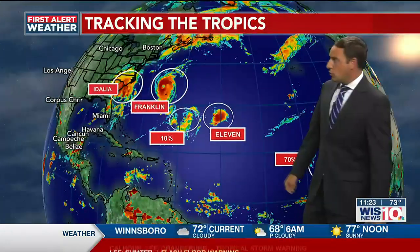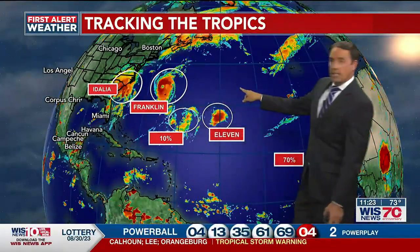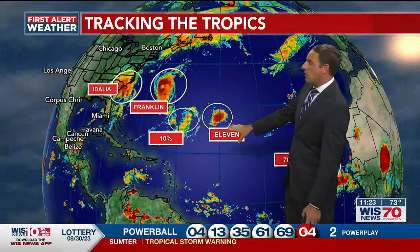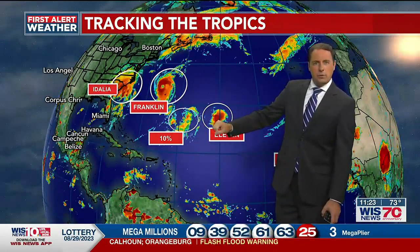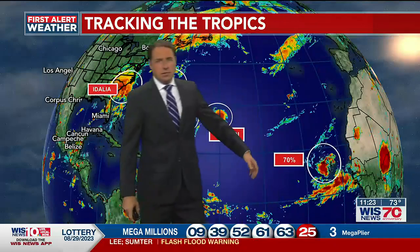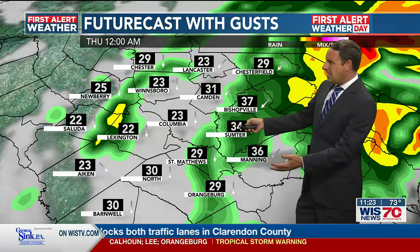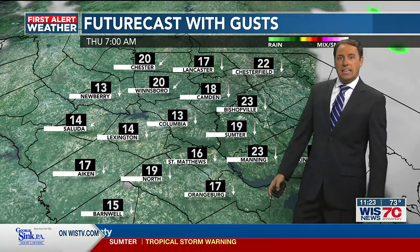Idalia is going to continue to live on over the coming days as it makes its way out into the Atlantic. We're also tracking more storms: Hurricane Franklin is pushing off to the east and will continue to weaken over the cooler northern Atlantic waters. Tropical Depression 11 just continues to spin and be a storm for the fishes. In between those, there's a 10% chance of development with one wave, and off the west coast of Africa another system has a 70% chance of development. For the rest of this evening, some lighter rain continues for another few hours, then overnight the rain makes its way off to the north and east.